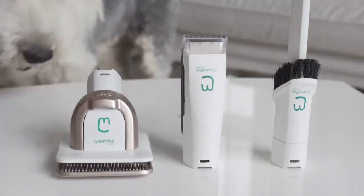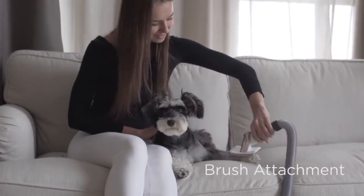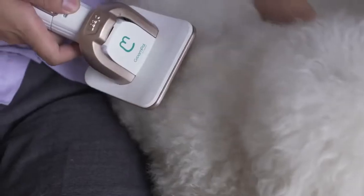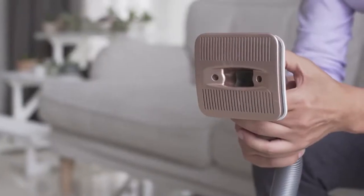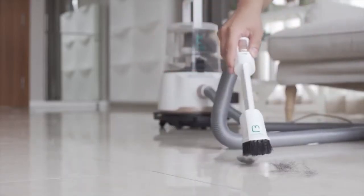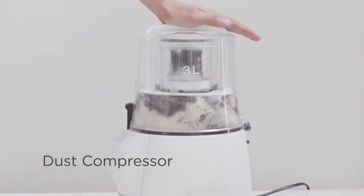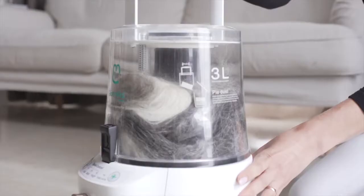GroomPal is an all-in-one solution. It comes with three attachments. Besides the trimmer, the brush attachment helps reduce shedding and keeps your dog's hair and skin healthy. The crevice tool helps to clean hard-to-reach corners and eliminates all mess. With a unique dust compressor and a large container, the maintenance becomes easy.